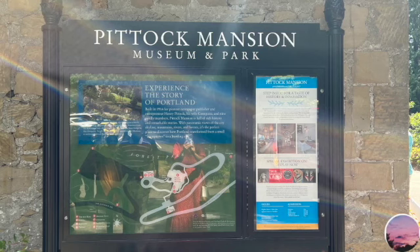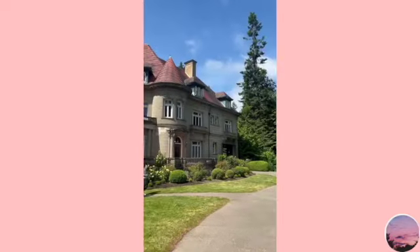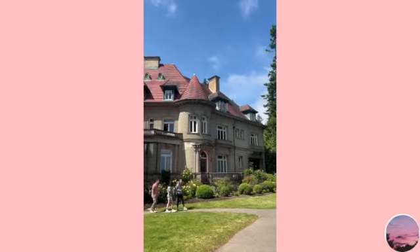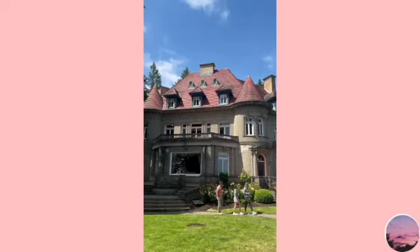This is Pittock Mansion Museum and Park. It's a big historic mansion which people used to live inside of. There are tours — you can purchase tickets to go inside the mansion and see what type of bed they slept in or what the interior looked like. We didn't do that, but we were just looking around.